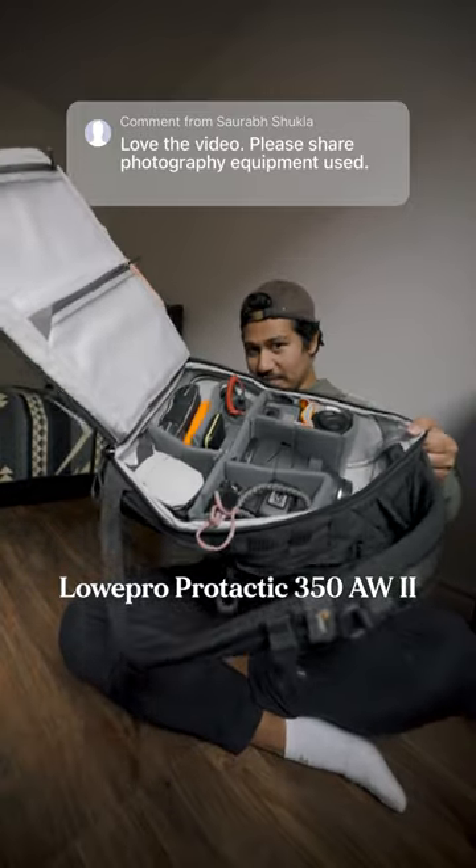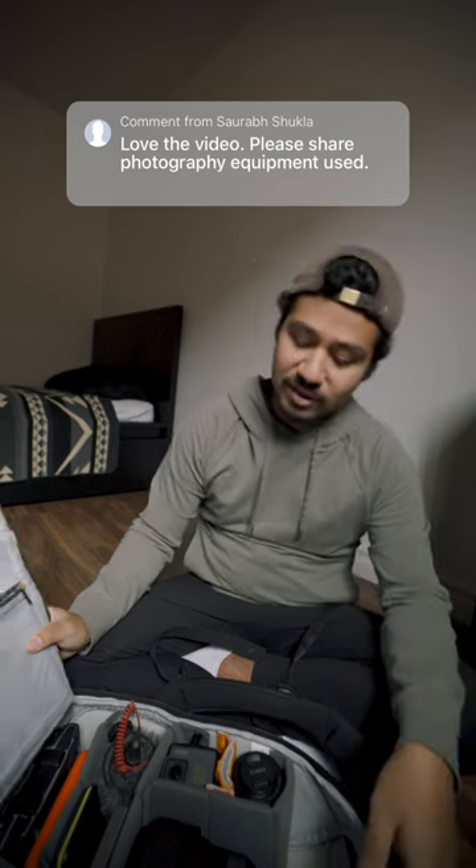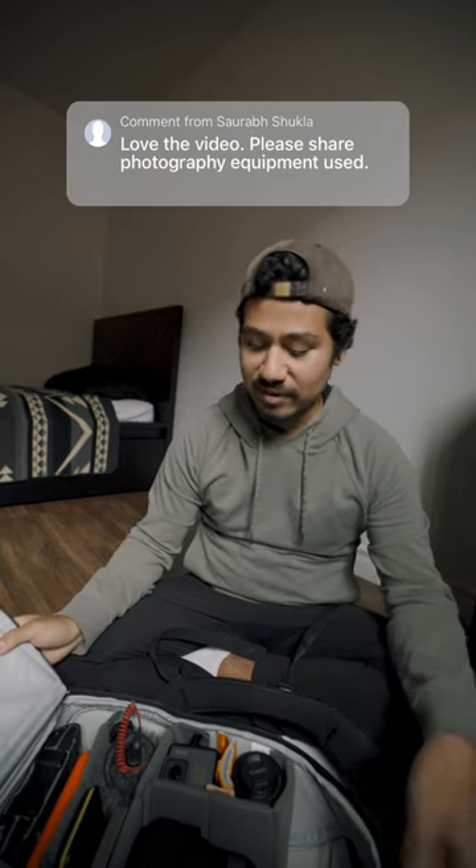Lastly is my bag. This is a Lowepro camera bag — it opens from the back, has a bunch of dividers, and it's super rugged, so I can throw it around, toss it on the ground, and not have to think twice.